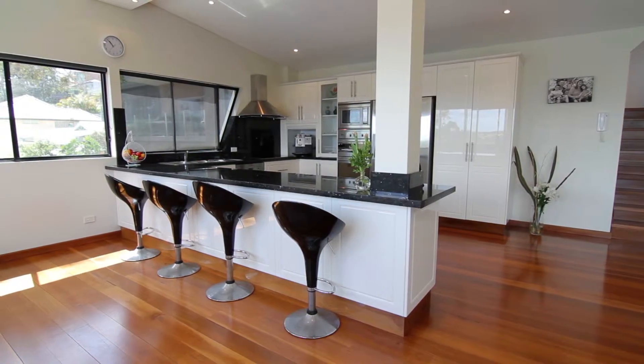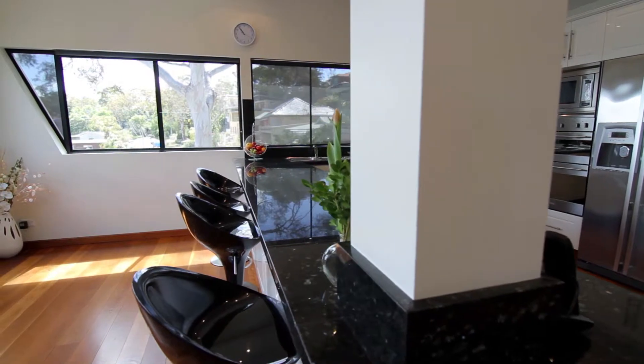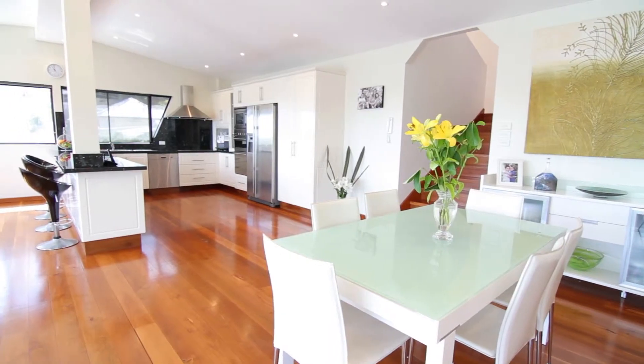The sleek contemporary kitchen features a large breakfast bar, stainless steel appliances, and a separate dining area.